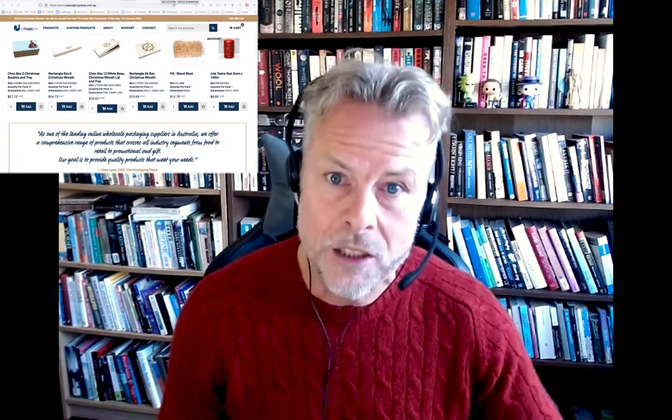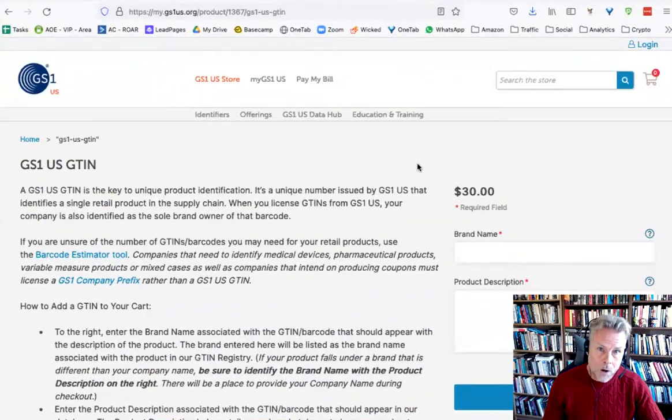So if you are putting together a new product, get a GS1 barcode.